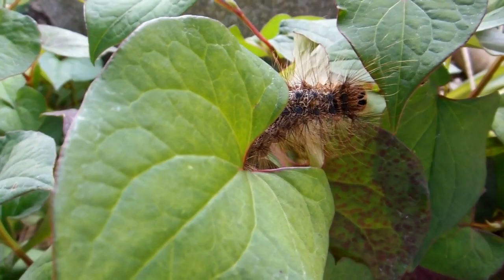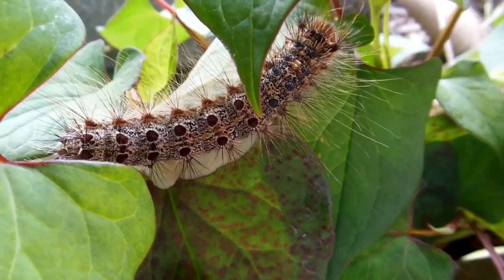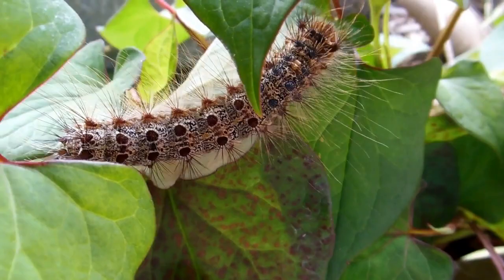That's one hairy dude. Pretty happy anyway. We found that spot for him there with those leaves and he seemed very happy. You see, he's smiling. More videos coming soon. Start the car.